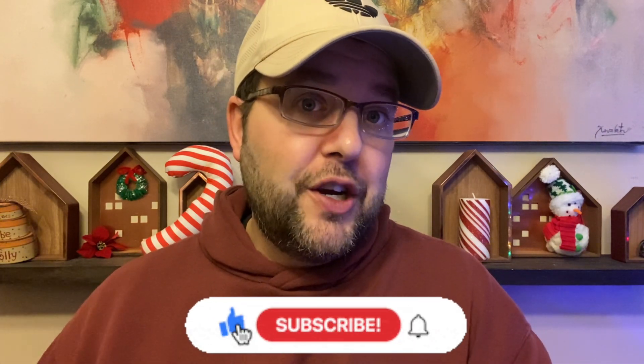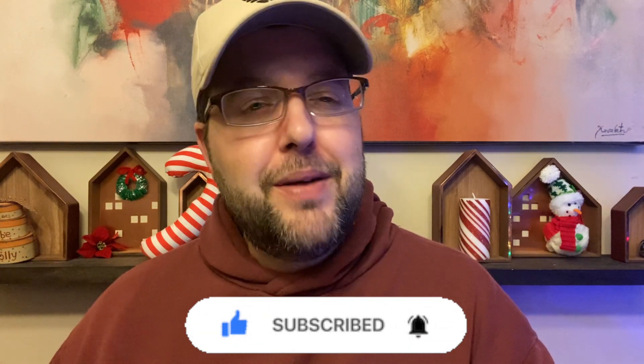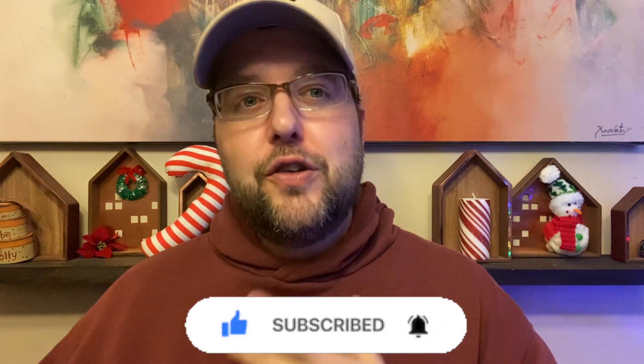I was waiting until Bull's Blood came in to do the first impression video, so I haven't tried Bull's Blood yet. I plan on doing that on my live stream this weekend. If you haven't already, make sure to like, comment, and let me know if you've tried either of these. Hit the bell for videos sooner, and subscribe if you like my content.